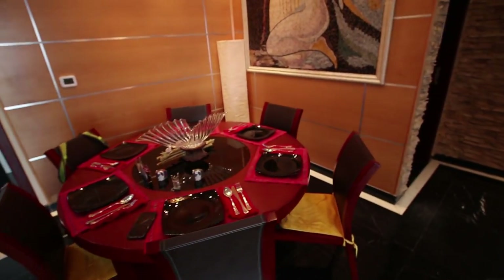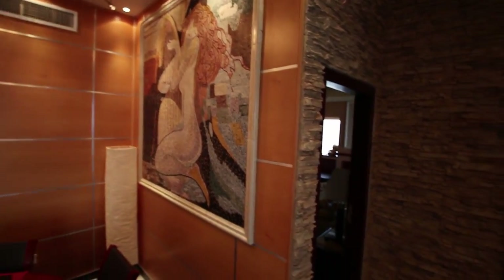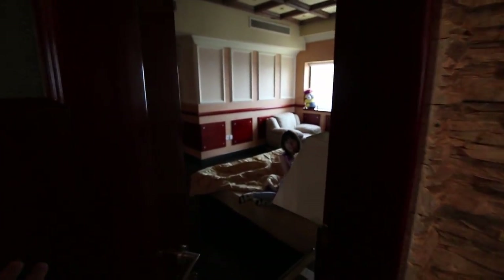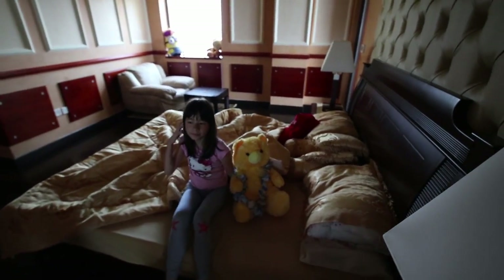The first bedroom — oh, this is the dining table with another interesting picture, a painting on the wall. First bedroom, which the kids have dubbed the kids' playroom.